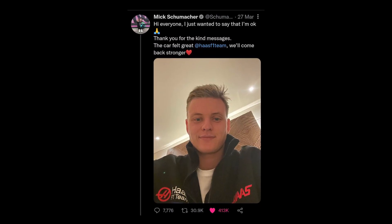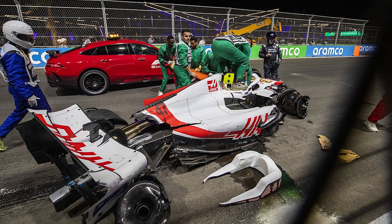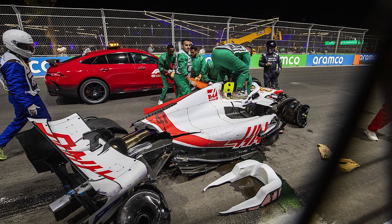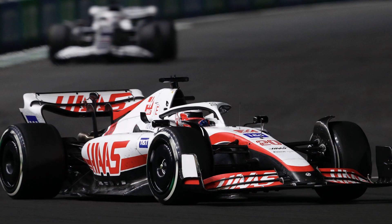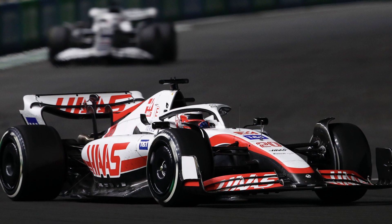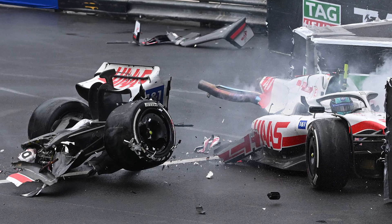Schumacher felt mentally and physically ready to start the race the next day, but his car was damaged so badly that the Haas team decided to only run one car, due to the fact that the team had a limited supply of parts. Schumacher had yet another big incident during the 2022 Monaco Grand Prix, where he crashed so heavily that race control had to bring out a red flag.